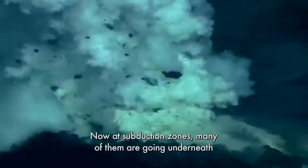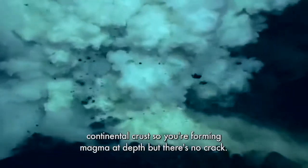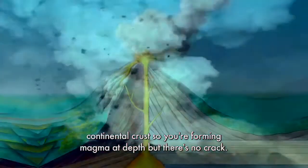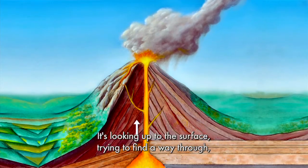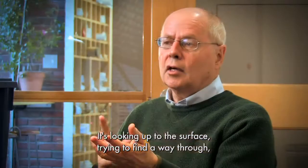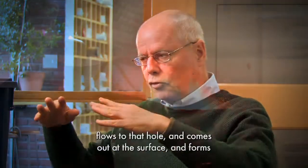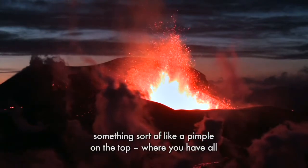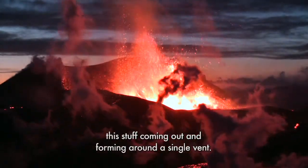At subduction zones, many of them are going underneath continental crust. So you're forming magma at depth, but there's no crack. How is that magma going to punch its way through the surface? It's looking up to the surface trying to find a way through, and in one place a hole is poked. Then the magma flows to that hole and comes out at the surface, forming something like a pimple on top where all this stuff comes out and forms around a single vent.